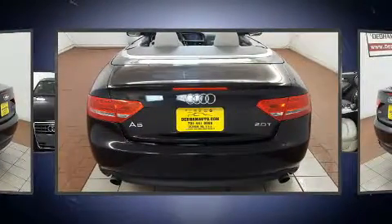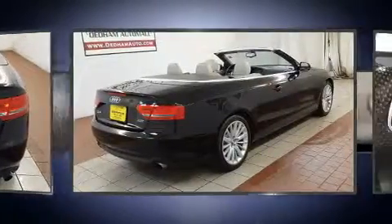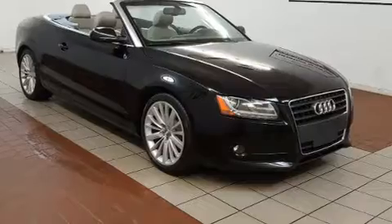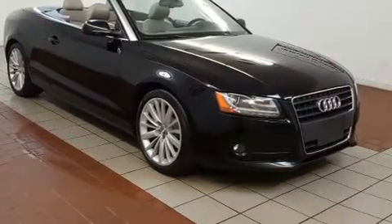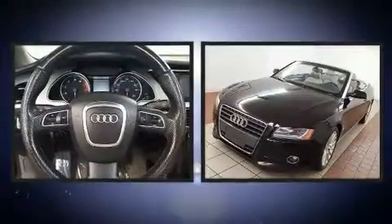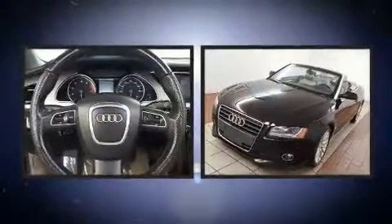Audi ensures the safety and security of its passengers with equipment such as dual front impact airbags, knee airbags, integrated rollover protection, and four-wheel disc brakes with ABS. Brake assist technology provides extra pressure when applying the brakes.